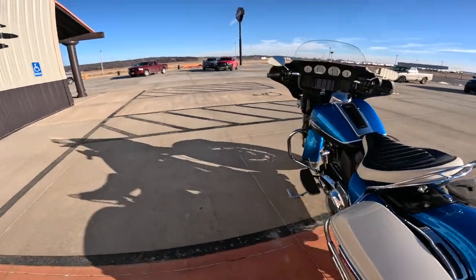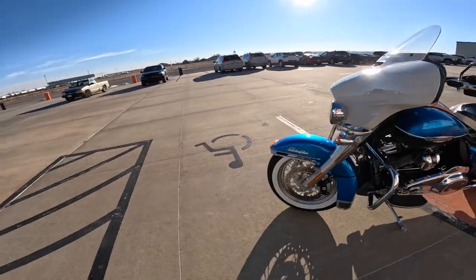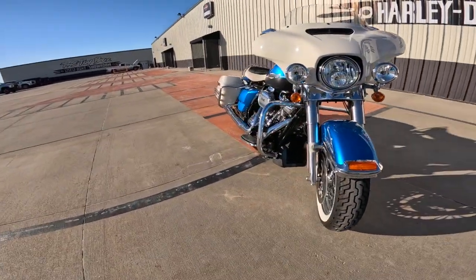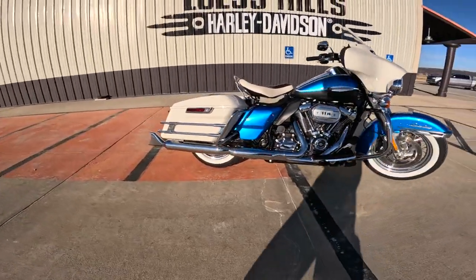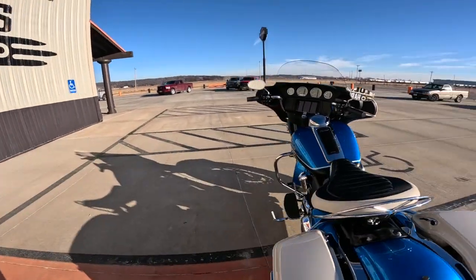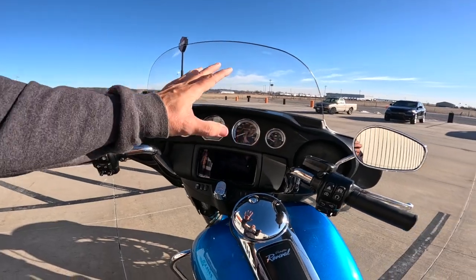People see you on this bike. It's bright. It's gorgeous. It's shiny. You stand out on one of these. Public safety, right? Let's jump up to the instrument panel or dash area. We'll start with the fairing. I love this fairing.